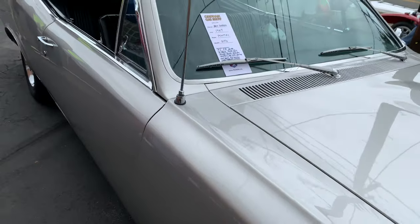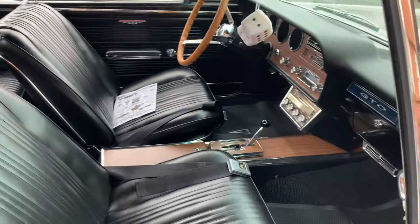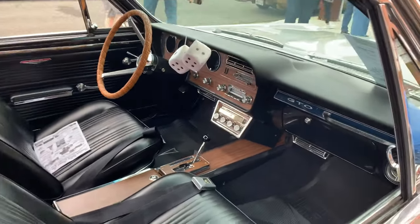A 67 GTO — this one's also got the his-and-hers in it. Ooh, the 8-track.